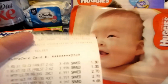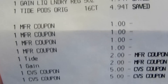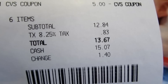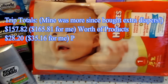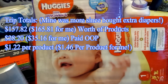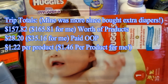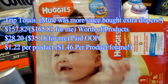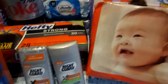Let me show you that receipt. I used the $10 in ECBs from the last transaction and my Send a Card coupons did just fine. So my total ended up being $13.67 and I did get my $10 cash card back. My trip totals: for me it was $165.81 worth of products; for you it would be $157.82 because you're not going to buy the extra bag of diapers. I paid $35.16 out of pocket; you'll pay $28.20. Per product cost for me was $1.46; per product cost for you would be $1.22. And I brought home a $10 cash card. I'll also have a couple of Ibotta and Saving Star rebates, so all together it worked out pretty well.